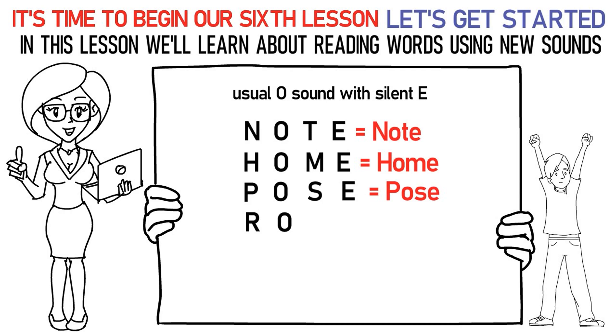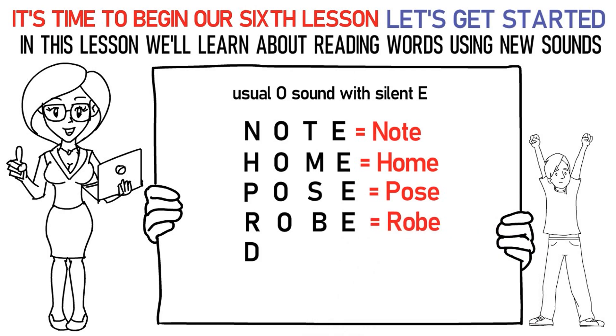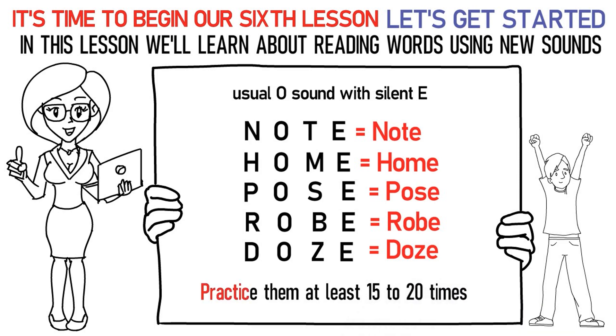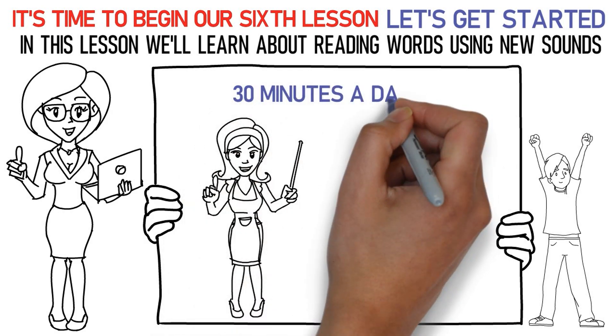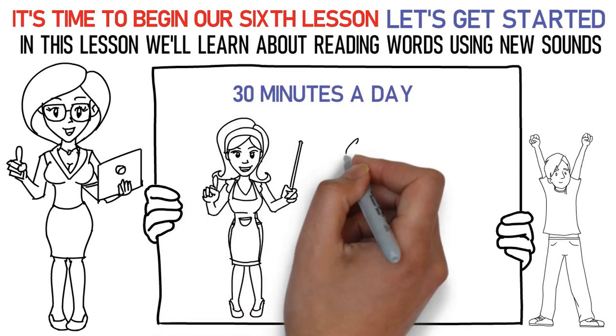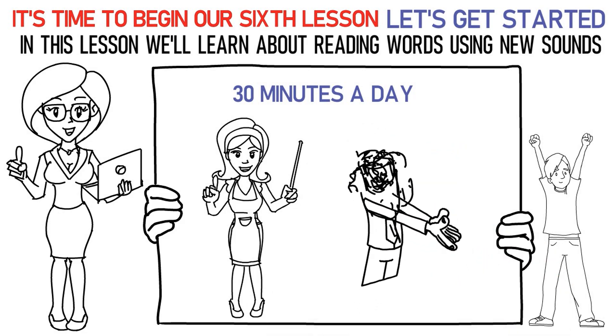Ra, OH, Ba, uh is robe. Da, OH, Za, uh is doze. Don't forget to practice them at least 15 to 20 times. Now, please repeat the lesson for at least 30 minutes a day. Finally, it's time to attempt the quiz below. All the best!